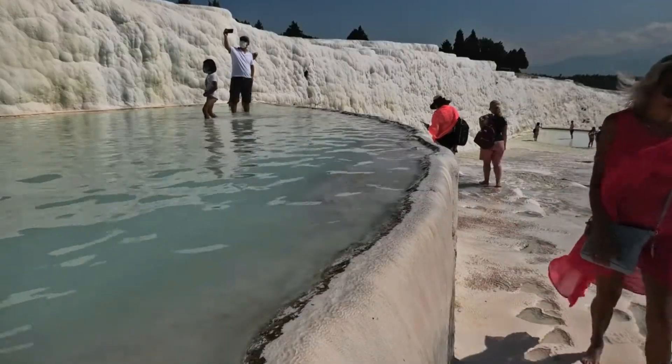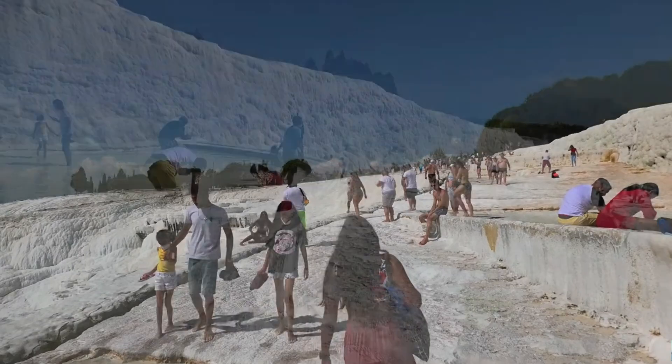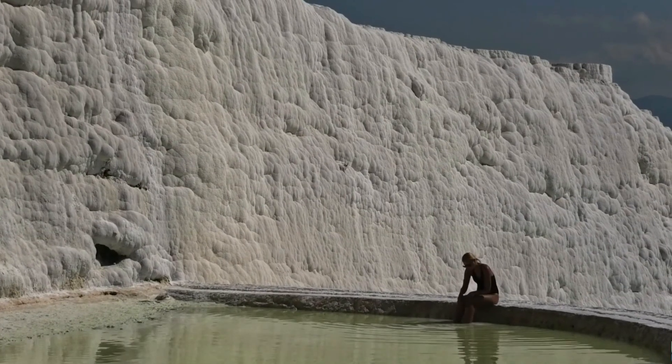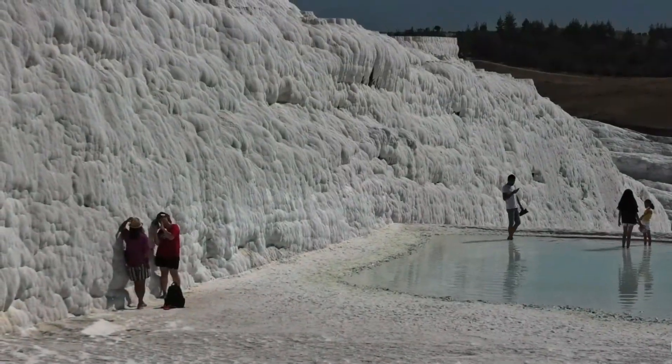The pools vary in size and temperature, and as you move from one to another, you can feel the slight differences in the warmth of the water. The mineral content in the water gives it a soft, silky feel, and many people believe that bathing here is good for the skin.